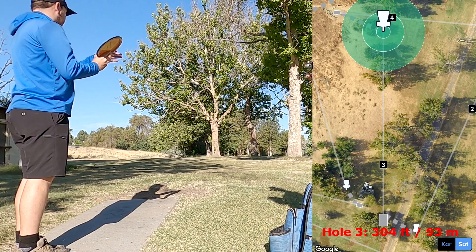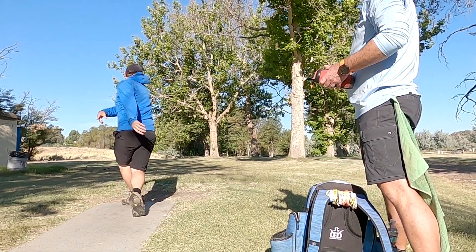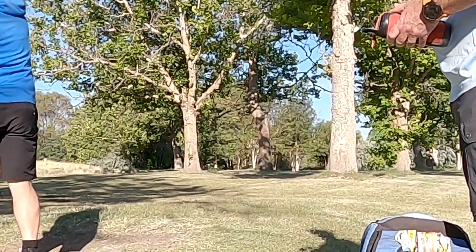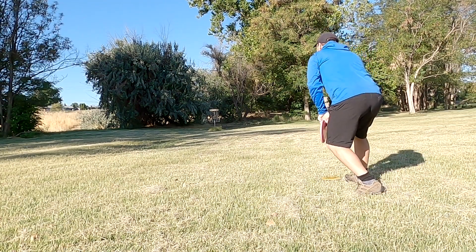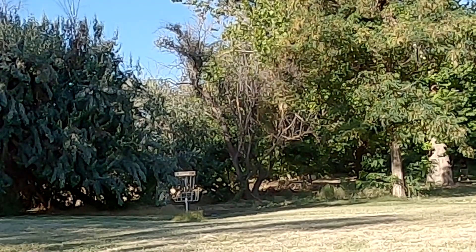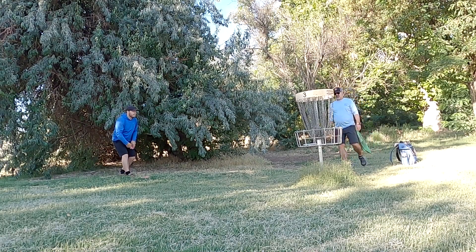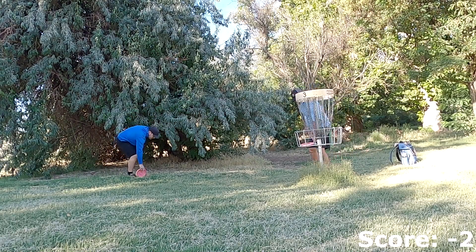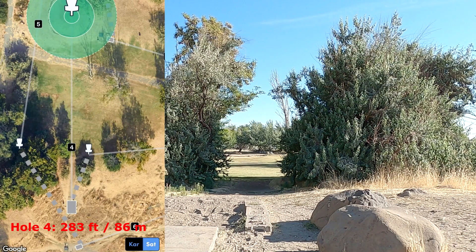Hole 3 does have an interesting double mando that the moment I saw, I knew I couldn't be throwing a backhand at it because I didn't feel confident hitting it, and I didn't think it was worth it to try and park the hole. So I ended up pitching a sidearm through there, hoping I wouldn't skip too far right — but I did. So I just have this long look for a birdie. My main goal there was to not push too long into those bushes to make this comeback putt too hard. Starting off minus 2 through 3, moving on to hole 4.